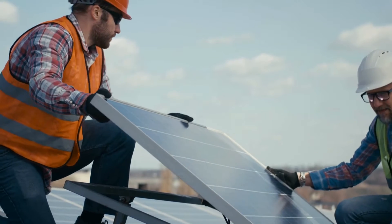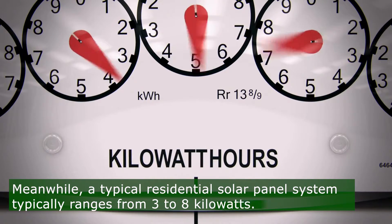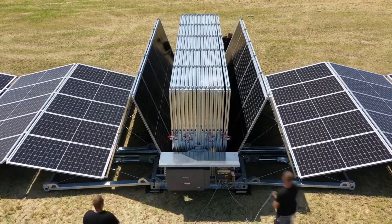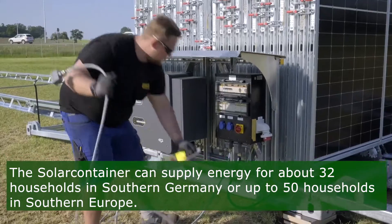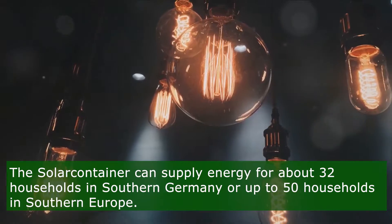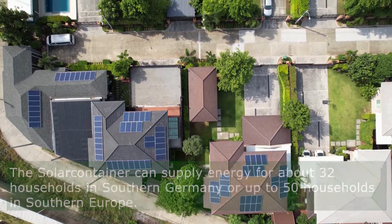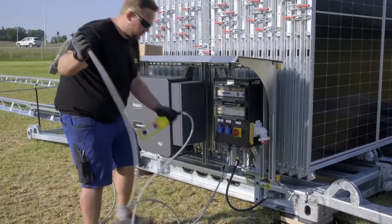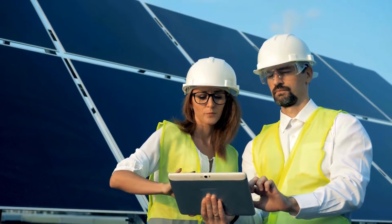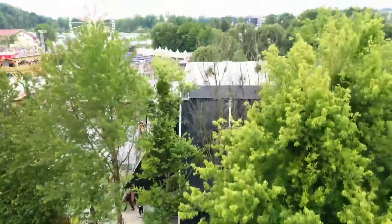To put this into perspective, a typical residential solar panel system ranges from 3 to 8 kilowatts, highlighting the SolarContainer's significant capability. In practical terms, this level of power output means the SolarContainer can provide sufficient energy for approximately 32 households in southern Germany, or up to 50 households in southern Europe. This makes it an attractive solution for remote communities, events, or emergency situations.